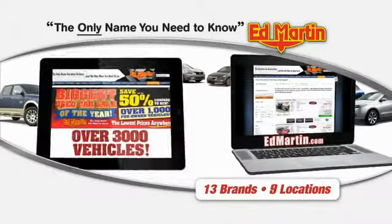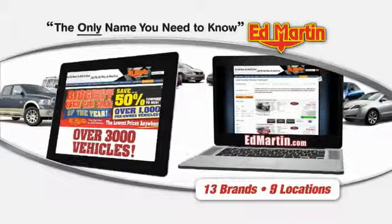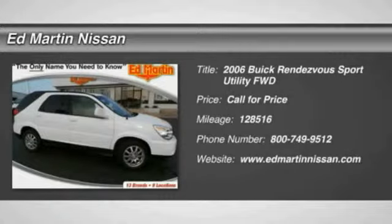Thank you for clicking our video. You can also shop over 3,000 more cars and trucks online at edmartin.com. 2006 Rendezvous.